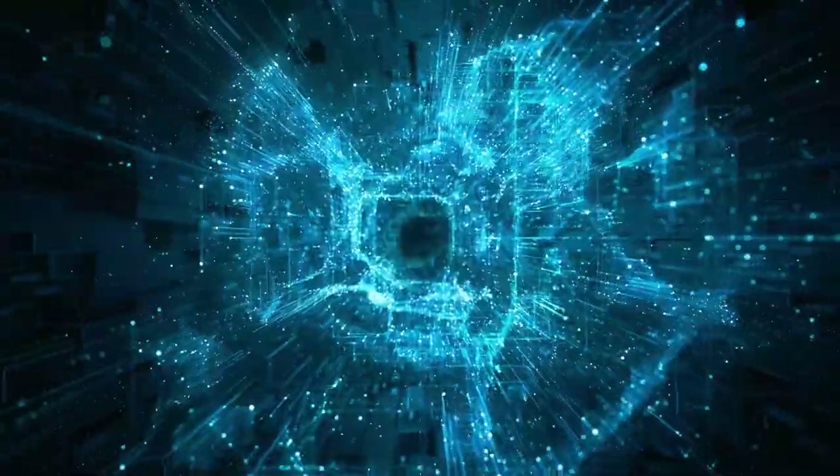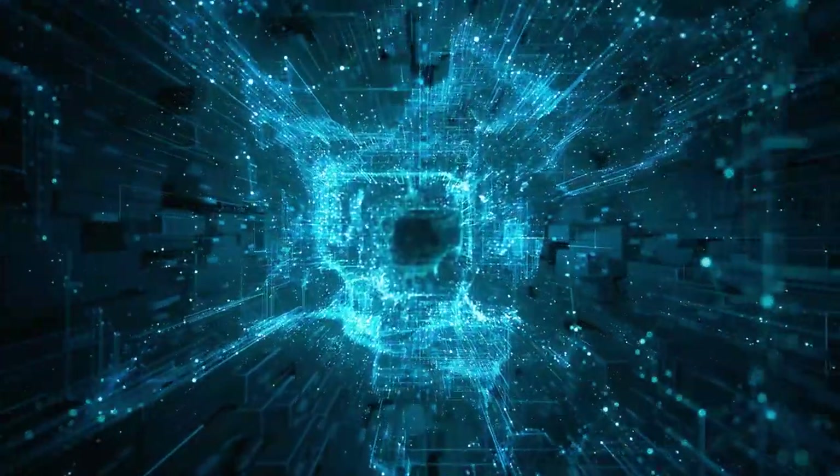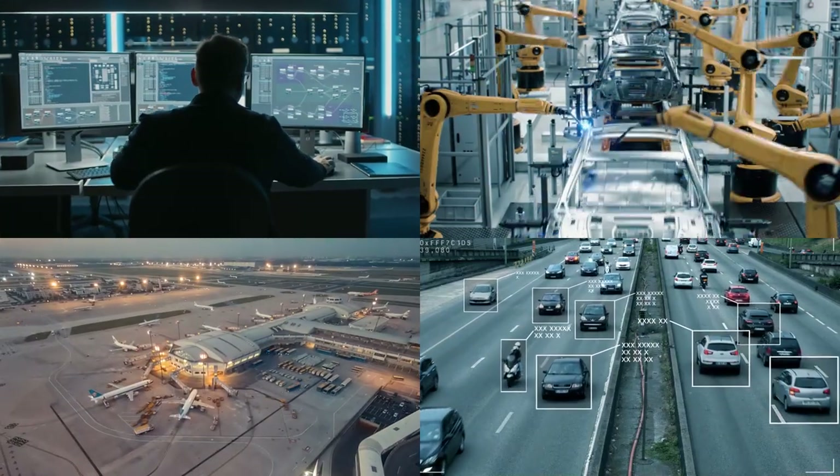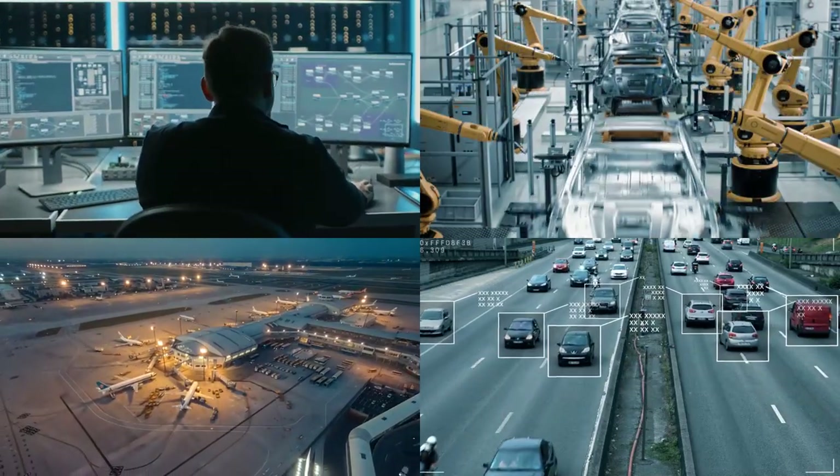To get the business insights crucial for managing your business in today's competitive environment, you need complex workflows utilizing multiple applications. And the more complex your ecosystem, the greater your investment risk.